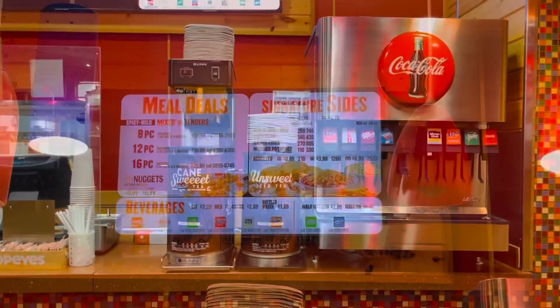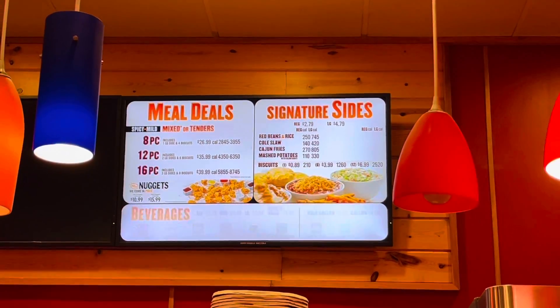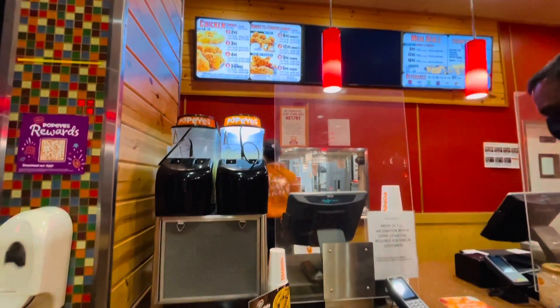There is a menu. There are tenders, chicken nuggets, and sandwiches. We have to do it online. We have to do a pick-up.